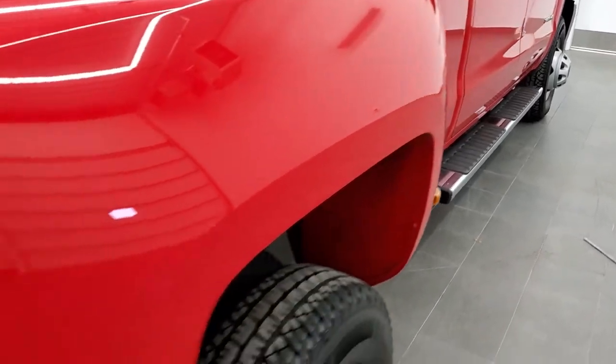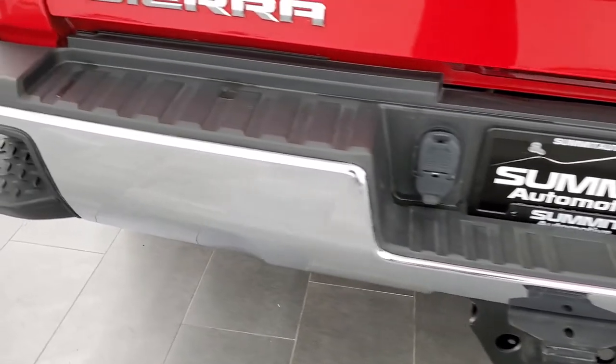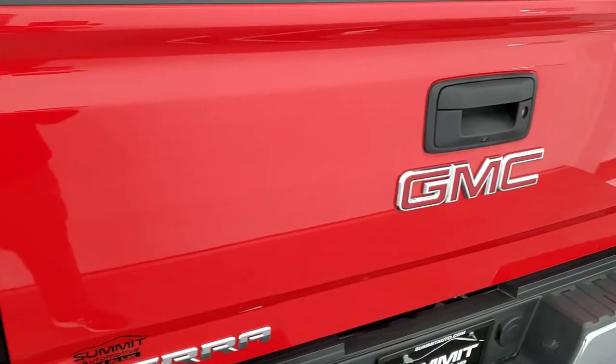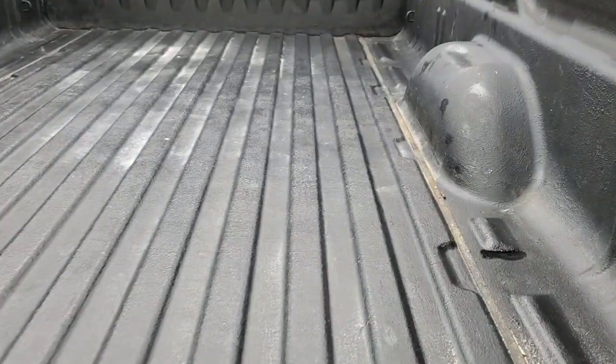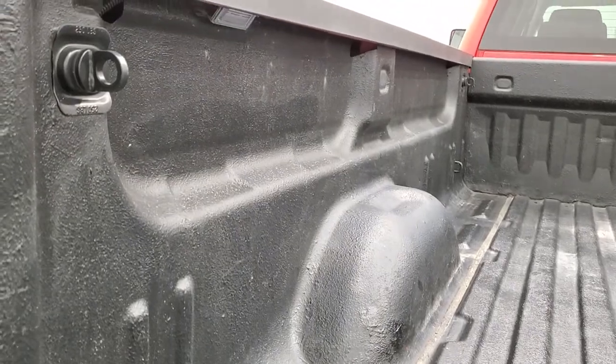As we come around to the back, the rear bumper is absolutely perfect as well — no dents or dings. It does have the rear bumper steps, and the tailgate is in really nice condition as well. Locking tailgate, backup camera, it has a very nice spray-in bed liner, and it does come with LED bed lighting.